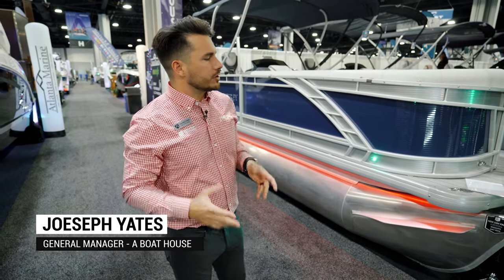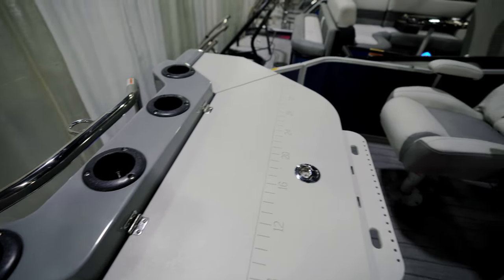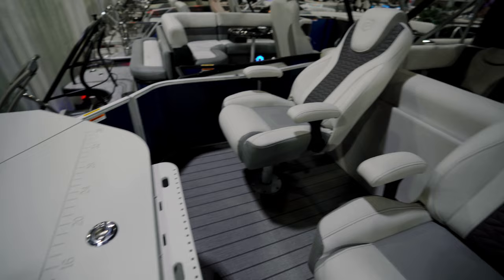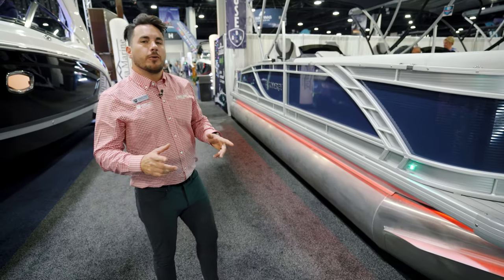What's up guys, this is Joseph, general manager at a boat house here at the Atlanta Boat Show. I want to show off this brand new 2023 25-foot Monaco FS. This is a rear fish boat with a beautiful layout and some really nice luxurious upgrades — let's check it out.